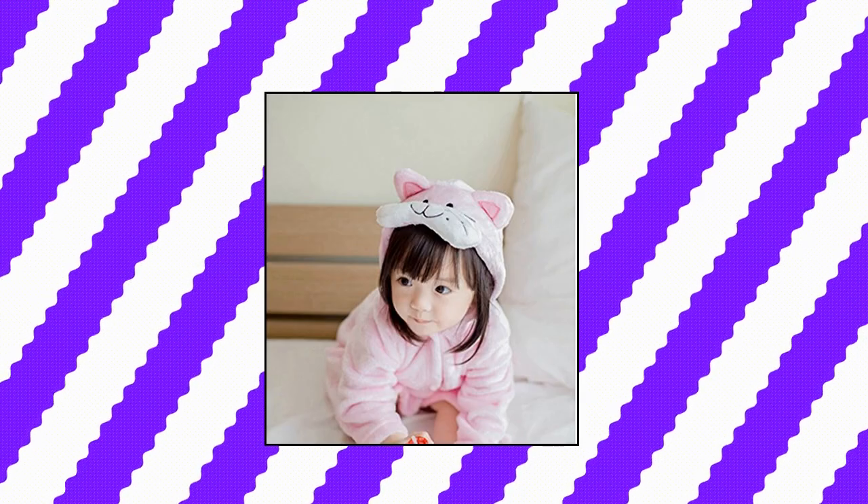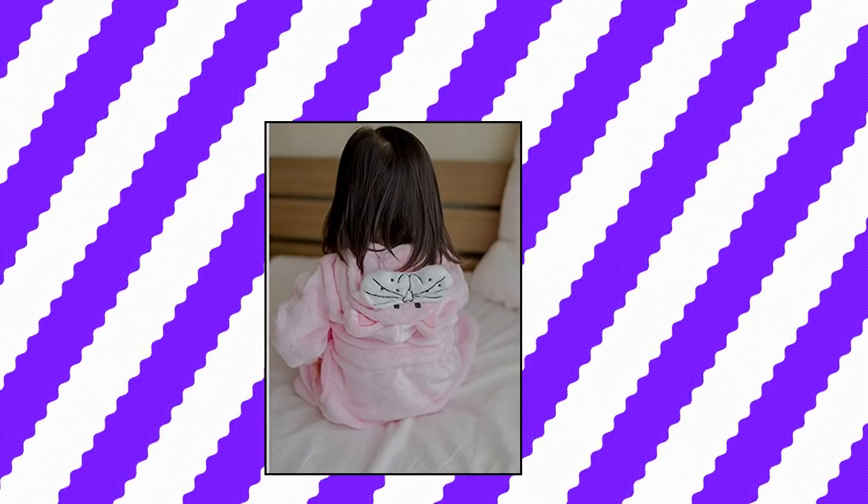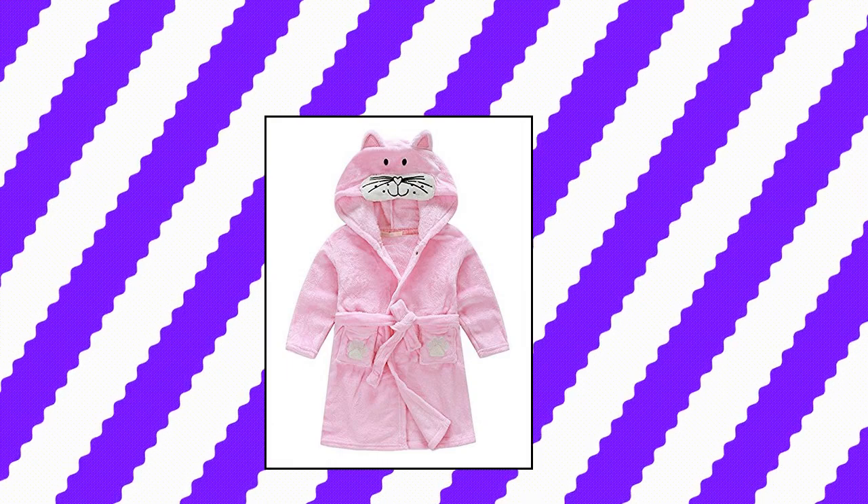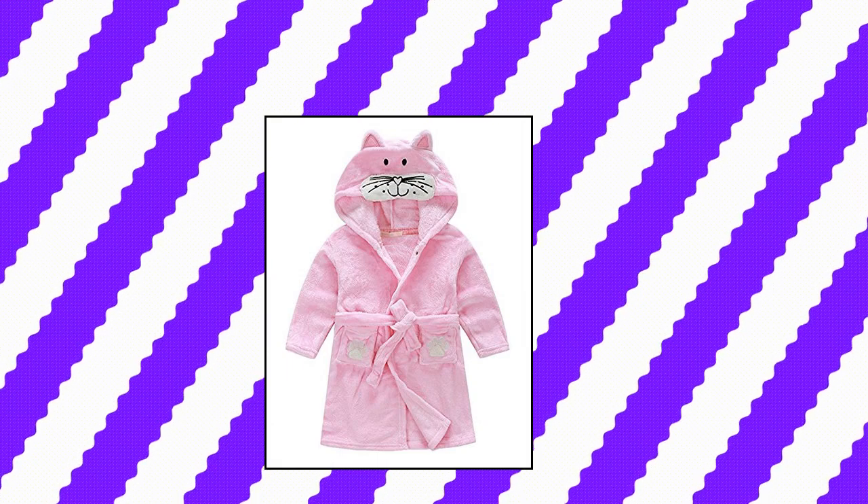Ruagu Little Girls Unisex Kids Coral Fleece Bathrobe Robe Soft with Hat. Cute and adorable, making your kids feel comfortable and happy after each bath. Cartoon animal pattern hooded style, suitable for wear after bath or getting up — children will love it. There is a button on the collar to prevent clothes slipping off. Can be used in all seasons — winter, autumn, spring, or summer. This bathrobe can even be worn in an air-conditioned room in summer, soft touch for kids.